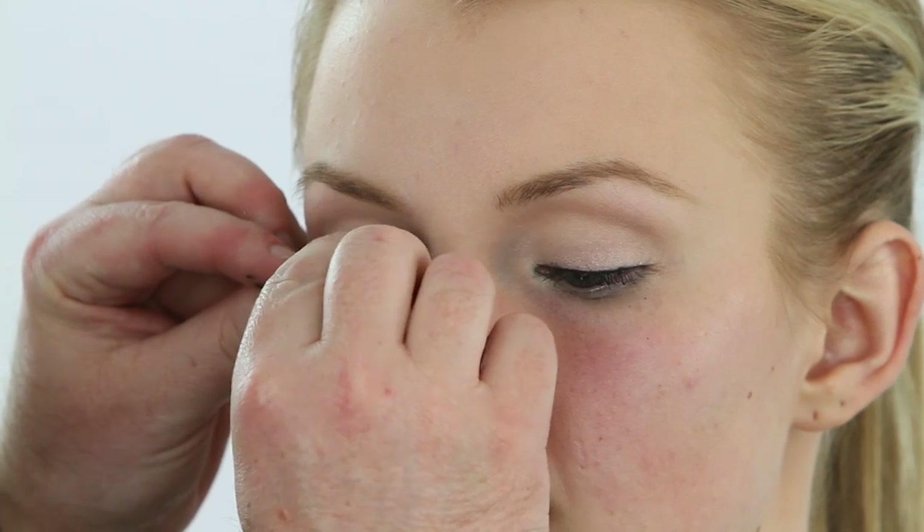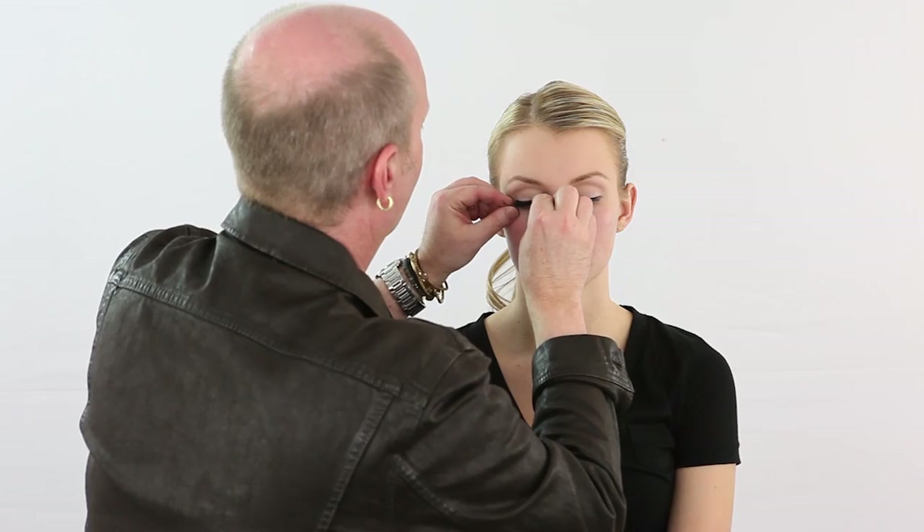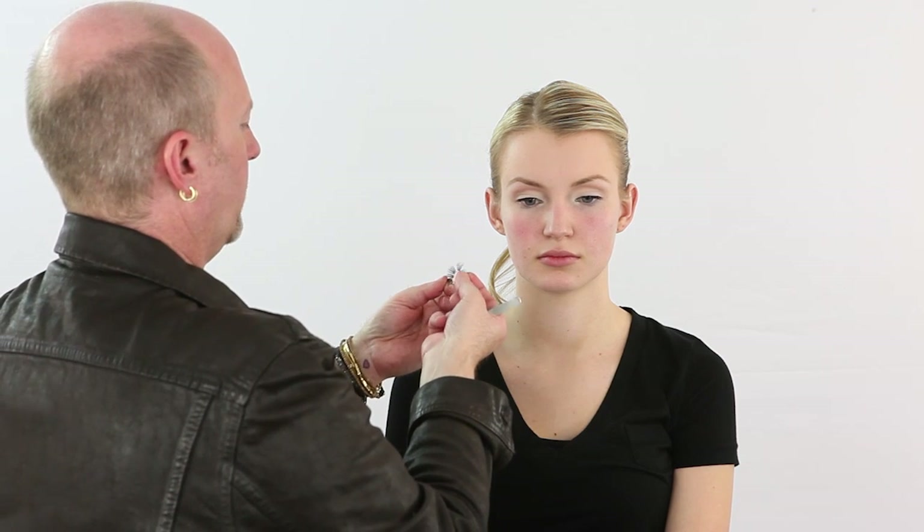Now we're going to apply our lashes — of course first measuring, then coloring the band, and letting the glue dry a little bit.